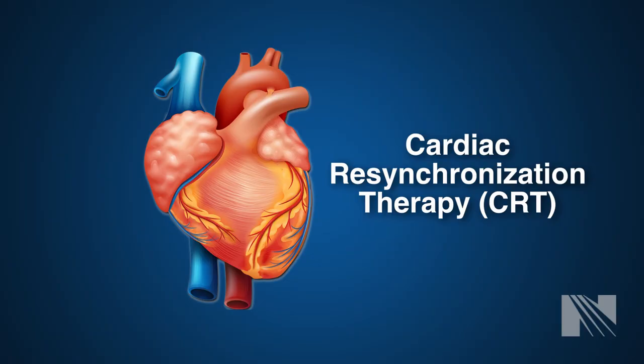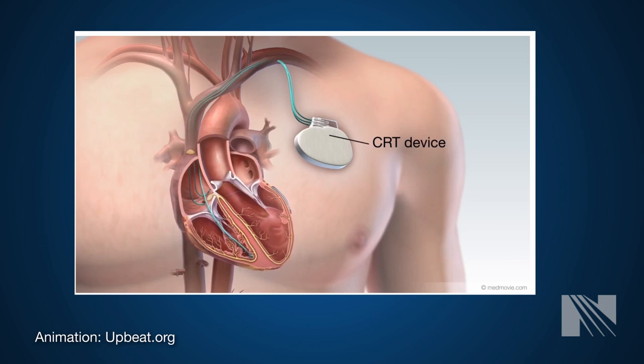Cardiac Resynchronization Therapy, or CRT, is a minimally invasive procedure in which a device is implanted into your heart to help your heart pump more efficiently in the setting of congestive heart failure.